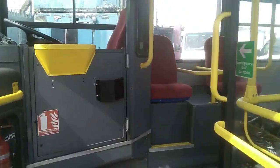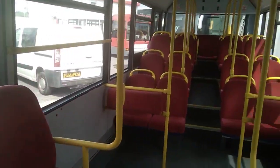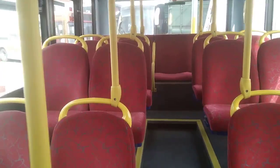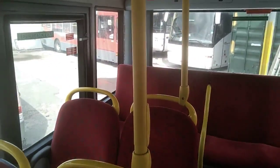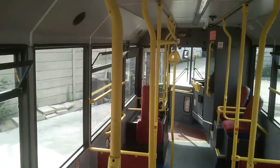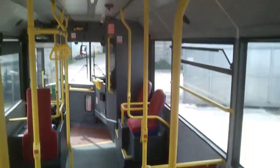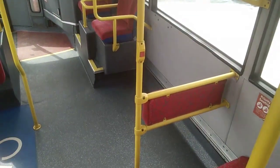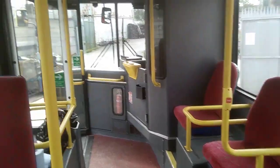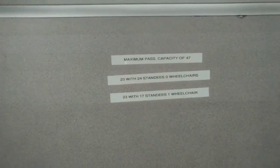We have a power-operated wheelchair ramp and a nice wide entrance. As we jump on board, we have 23 seats finished in quite pleasant red moquette. Capacity on these vehicles is 47 - so 23 seats and 24 standees - though that adjusts with wheelchair use. Very clean and tidy inside. There's wiring for CCTV, buggy space on the offside, and wheelchair space on the nearside.